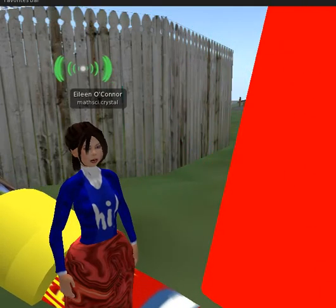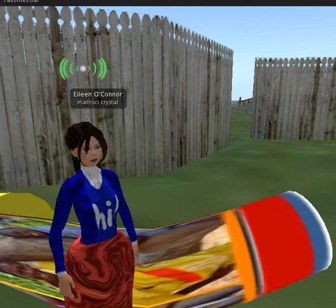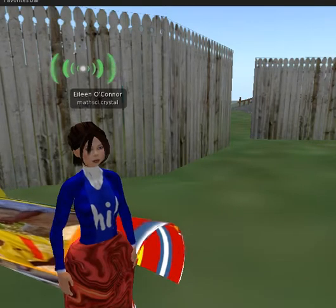We wanted to put in more interactivity for the students. Behind me you see a new device that we're creating that students can actually ride on.